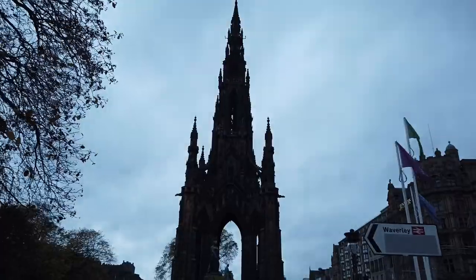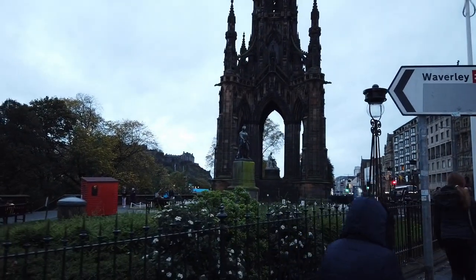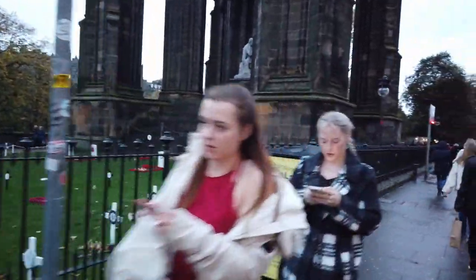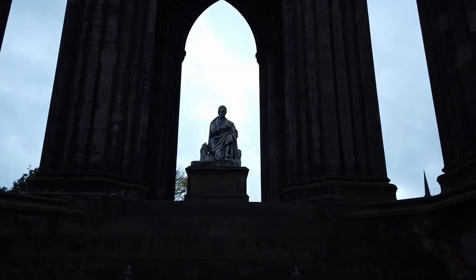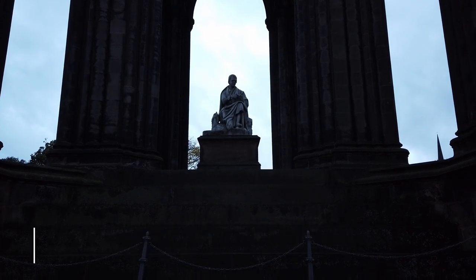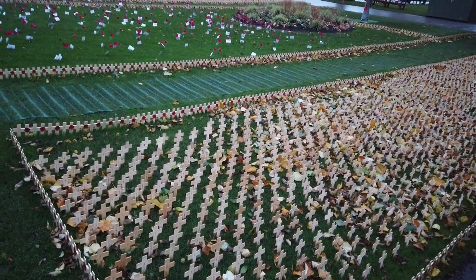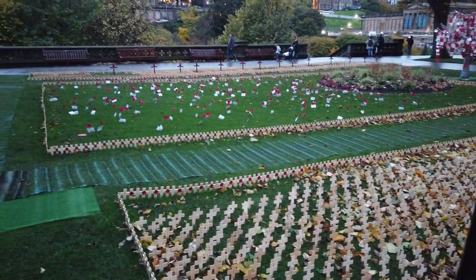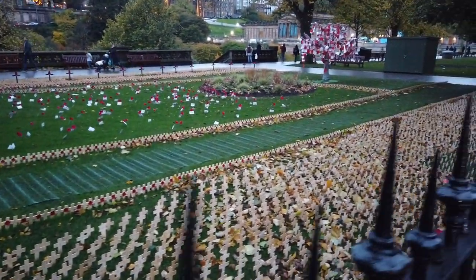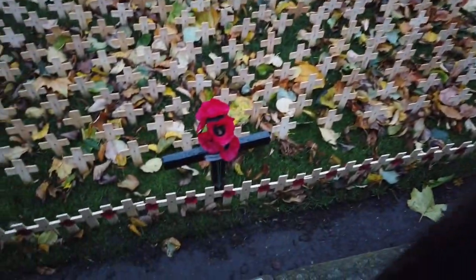Da gehen wir mal hin. Da oben hockt der Walder. Hier sind nochmal die ganzen Kriegsgräber – Veteranen, die Sachen hier – mit den Scottish Poppies. Diese kleinen roten Blüten. Das sind die Poppies.